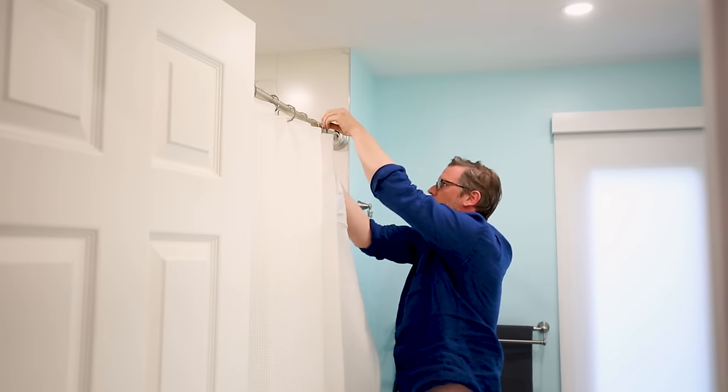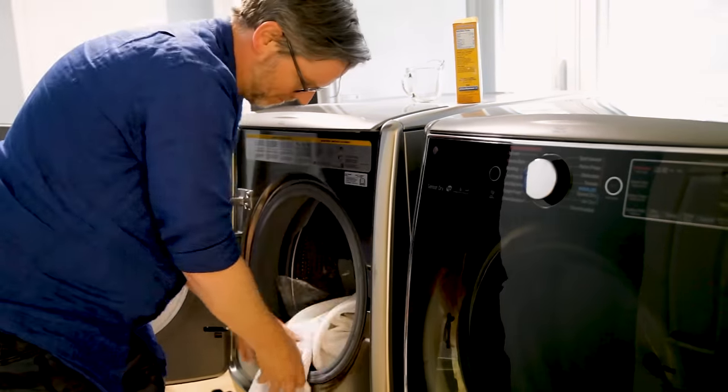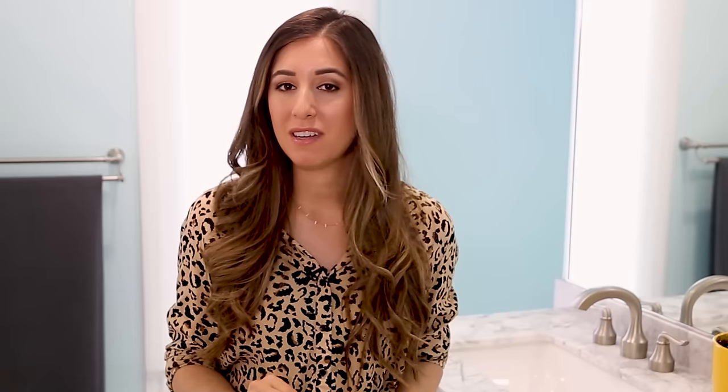Take your shower curtain, liner, and a couple of towels and put them in the washing machine on a regular cycle with cold water — hot or warm water can melt plastic or vinyl. Add a full cup of baking soda and 20 drops of tea tree essential oil, because tea tree really helps eliminate mold, mildew, and bacteria. The towels will scrub in the wash, and everything will come out clean. Instead of putting them in the dryer, hang them right back on the shower curtain rings and let them drip dry into the tub.